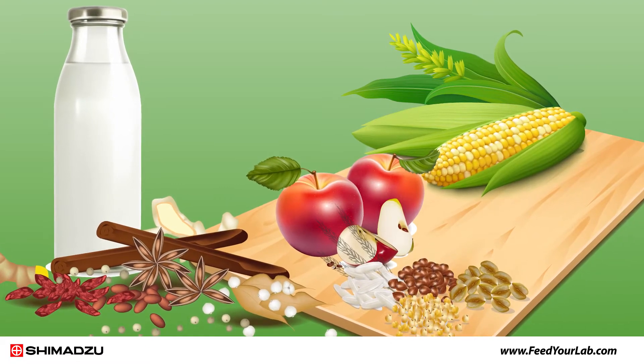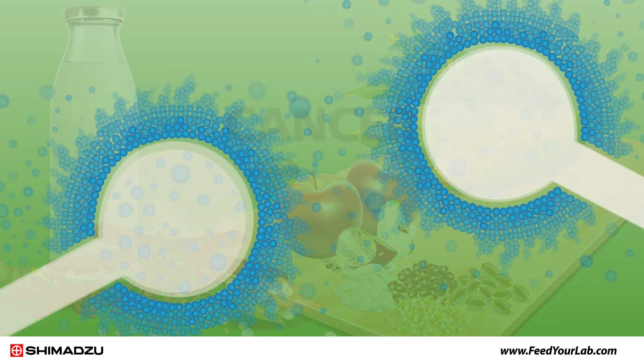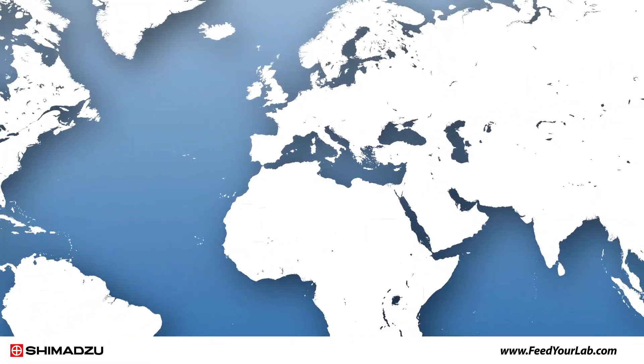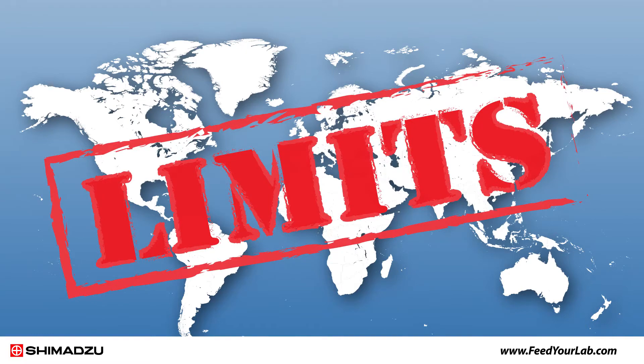Consuming foodborne mycotoxins can cause serious illnesses and health issues, such as cancer, kidney damage, and reproductive disorders. To prevent exposure to these harmful toxins, agencies around the world have set regulatory limits on mycotoxins in food.